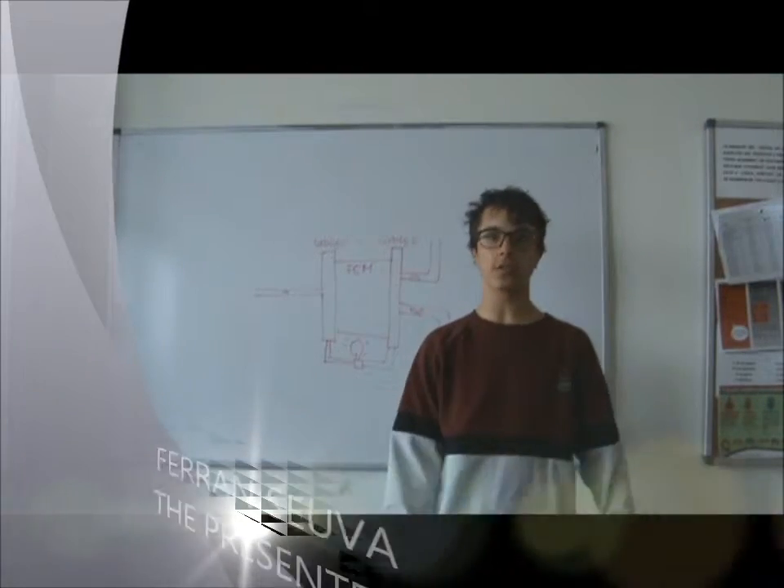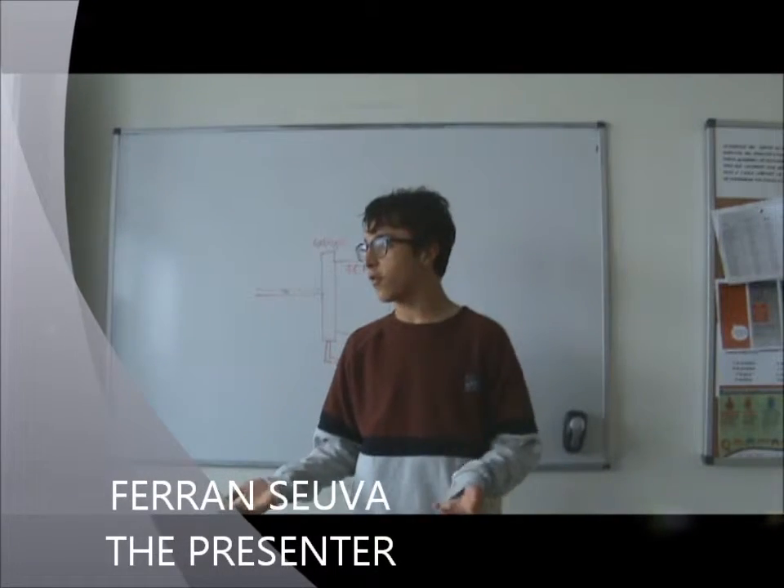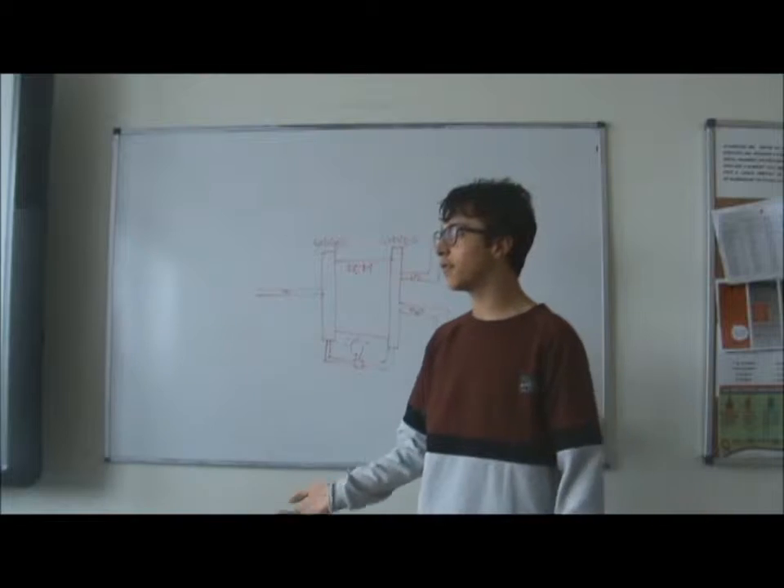Hi everybody! Now we are going to explain the importance of the fuel cell and energy. Let's start with one of our experts, Angie. Angie, what is the fuel cell?